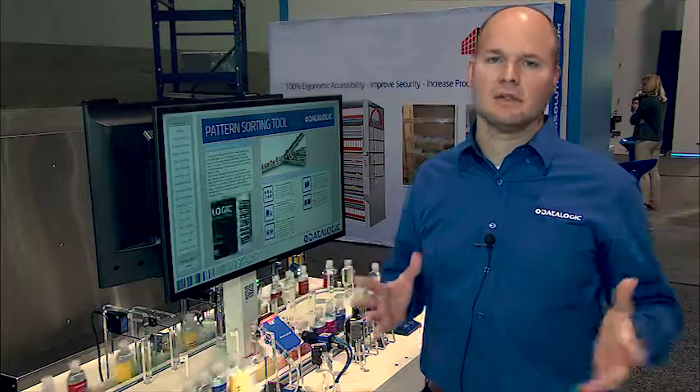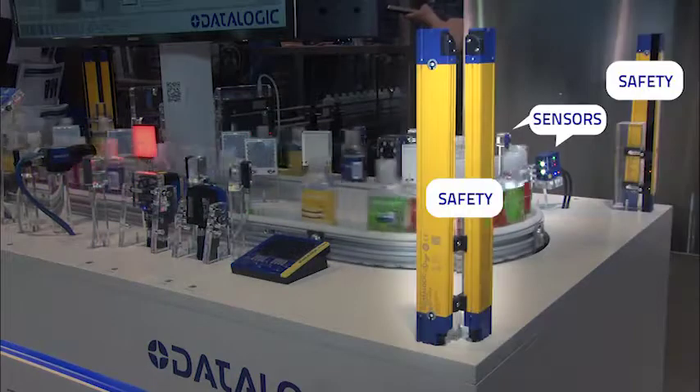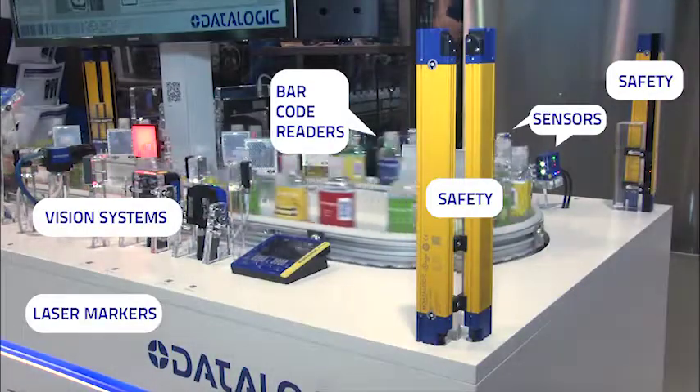DataLogic offers a complete solution to manufacturing needs. We offer sensors, safety, barcode readers, vision systems, laser markers, and even mobile computers.